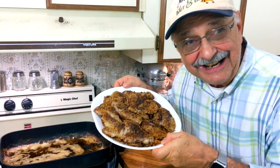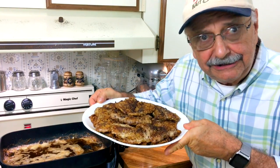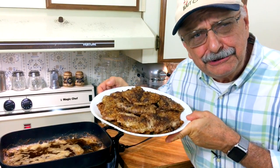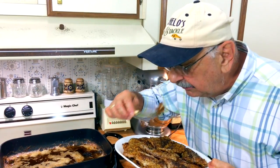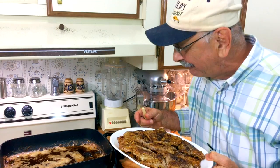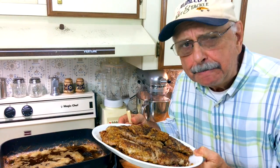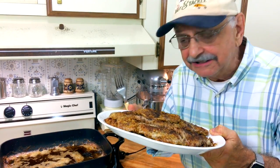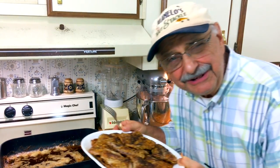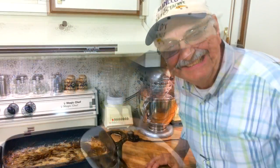Two minutes on each side and they look dark, but the fragrance is so good. I think they're cooked perfectly. Let me taste one — seasoned perfectly, and the pistachio crunch really comes through. You're going to like this — make this! I'm going to keep these warm in the oven.